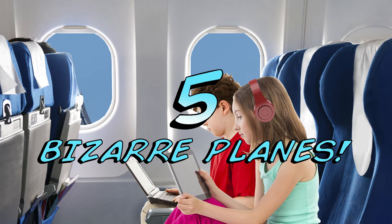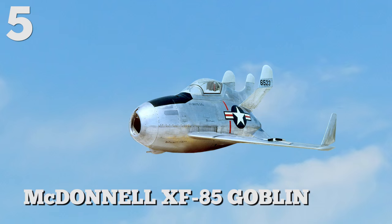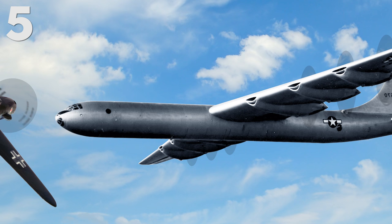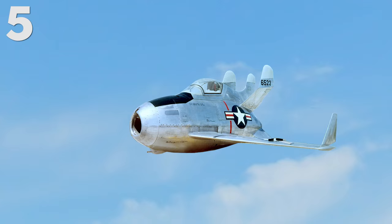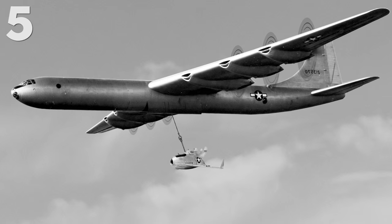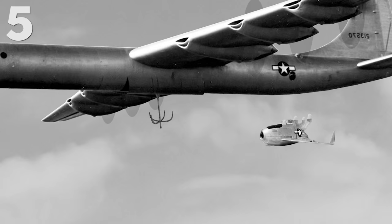Number five: the McDonnell XF-85 Goblin. This squat little plane is the smallest jet-propelled fighter ever built, and was known as a parasite fighter because it was designed to be dropped from the bomb bay of a larger plane. If the big plane was attacked, the Goblin would be launched to protect it. First flown in 1948 and designed without landing gear, the plane would essentially hook itself to a trapeze attached to the larger aircraft. Only three of the Goblin's seven flights resulted in successful connections with the trapeze.